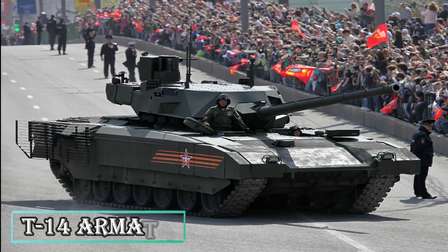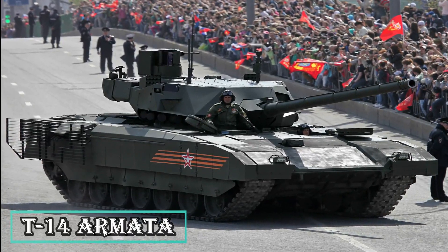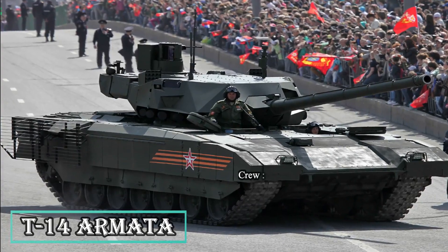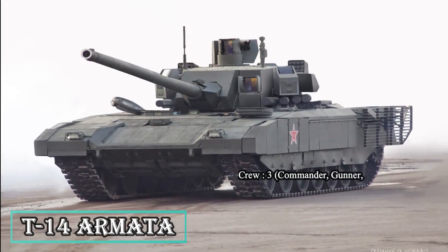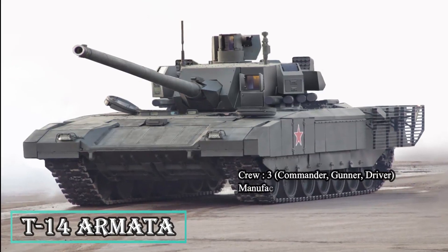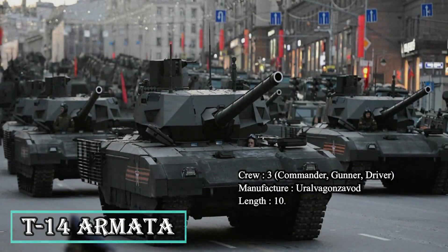The T-14 Armata is a new-generation Russian MBT being manufactured by Uralvagonzavod for the Russian Army. The tank is currently under production with deliveries scheduled for 2020. The main gun fitted to the tank is a 125mm 2A82-1M smoothbore gun fed by an automatic loader. The secondary armament includes a Kord 12.7mm machine gun and a PKT 7.62mm machine gun. The tank can carry 45 rounds of ammunition and fire laser-guided missiles.